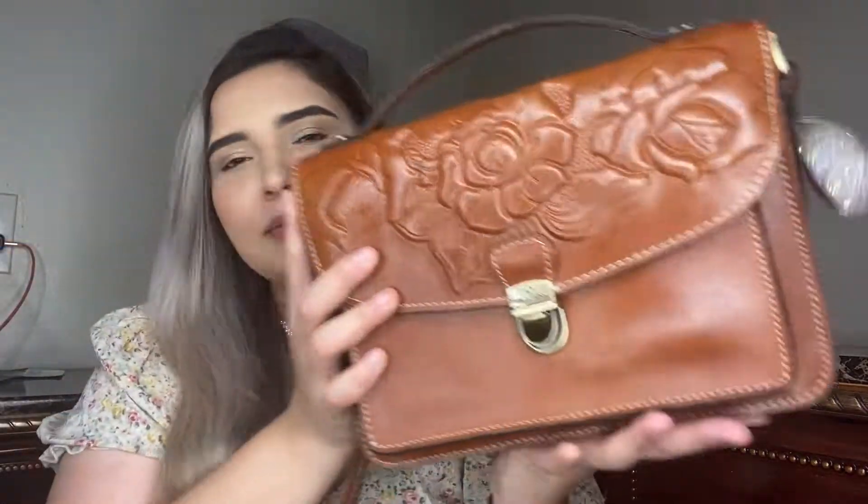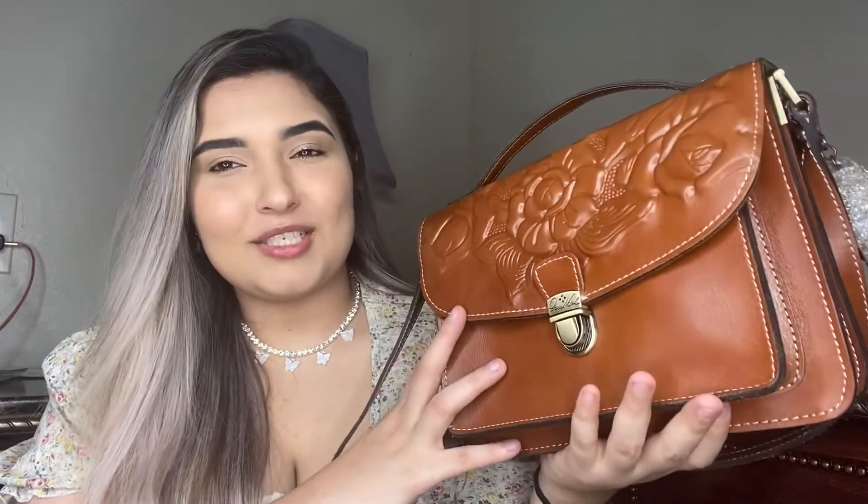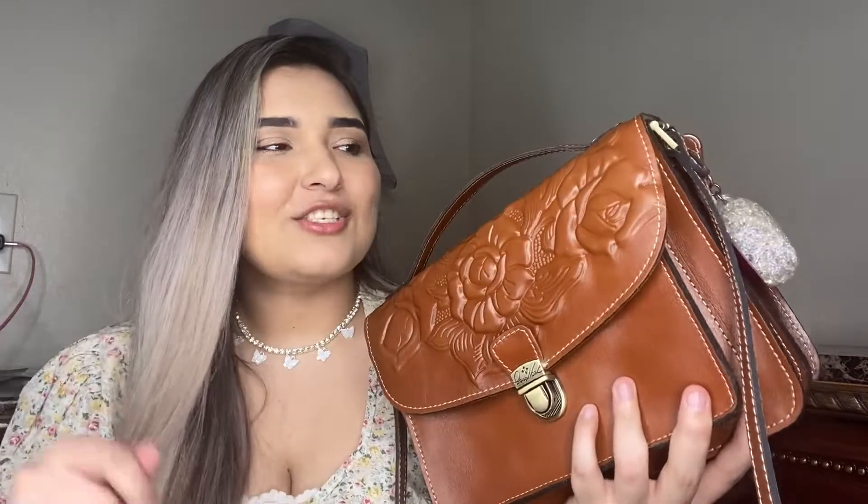Hello guys and welcome back to my channel. As you can tell from the title, I'm going to be doing my yearly 'what's in my bag' video. I think it's been either a year or a little over a year, so I thought it was perfect timing. Also, I recently just purchased this bag and I just love it, so I had to share it with you guys.